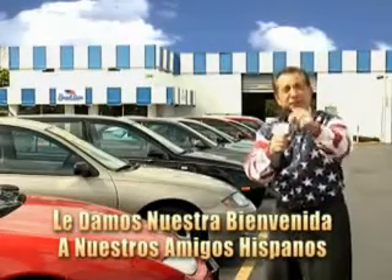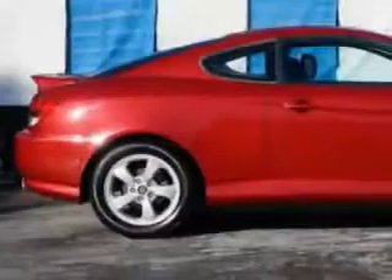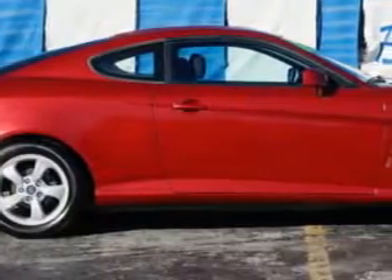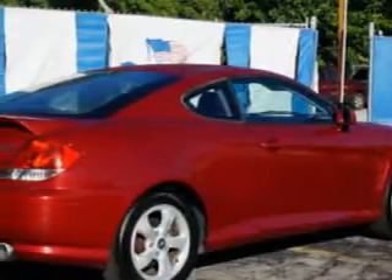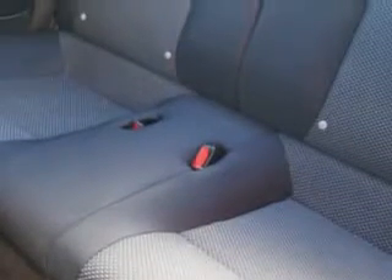And now you can see for yourself, we always sell for less. Imagine driving this electric red 05 Hyundai Tiburon two-door coupe, equipped with a four-cylinder engine and a standard transmission. Enjoy an impressive 28 miles to the gallon on this great car with features like: